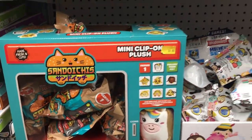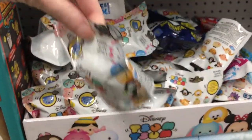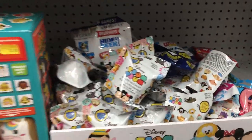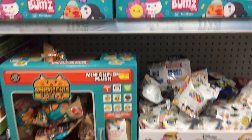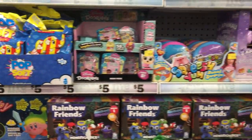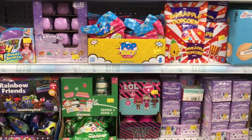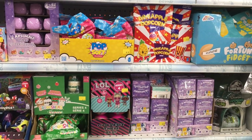They have those Sandoychis and little Tsum Tsum plushies that are blind bagged as well. I think there's different series. So fun for Five Below, and definitely such great prices for the holidays too. They have the new Alfmouth stuff as well — that is awesome.